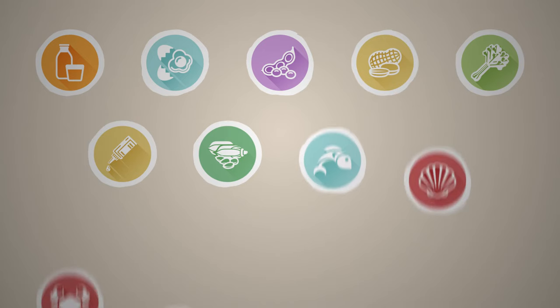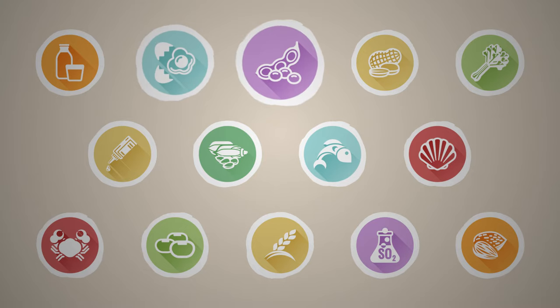Any food can cause a food allergy, but most intolerances and allergies are linked to milk, eggs, soya, peanuts, celery, mustard and sesame.